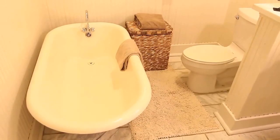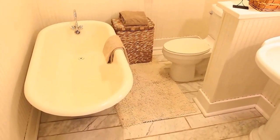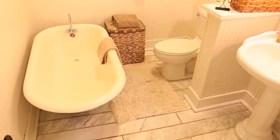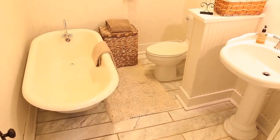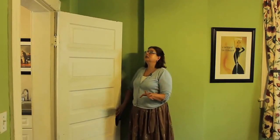Every old house needs a pedestal sink and a clawfoot tub, and we've got one. We've got wainscoting around the walls, and here is our beautiful tub and our pedestal sink with our marble floor.